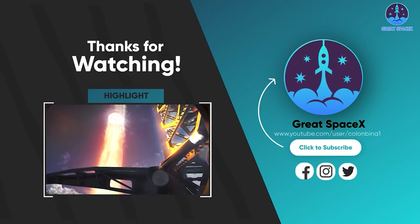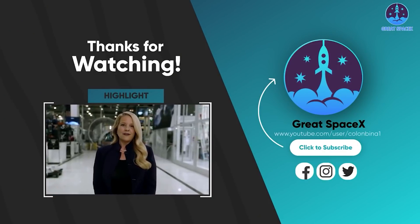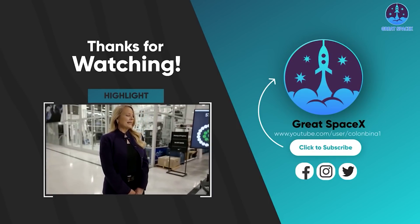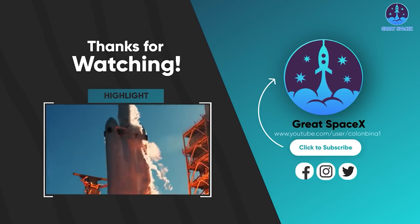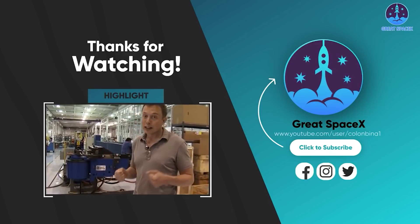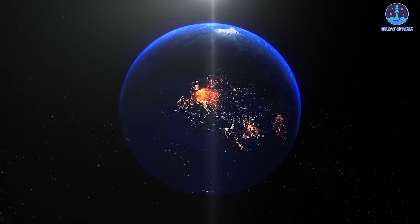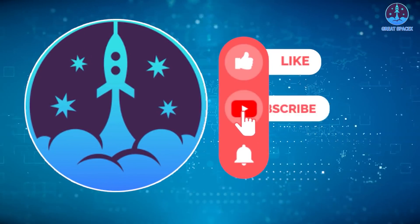That just about wraps it up for today's episode. If you like what the team is doing and would like to help directly, you can become a patron through the Patreon link in the description below. Share your ideas in the comments so we know where to improve, and everyone's support will be the motivation to create more quality content. Thumbs up if you enjoyed today's episode, subscribe if you haven't already, and hit the bell so you never miss future episodes. This is Kevin from GreatSpaceX, and I'll see you next time.